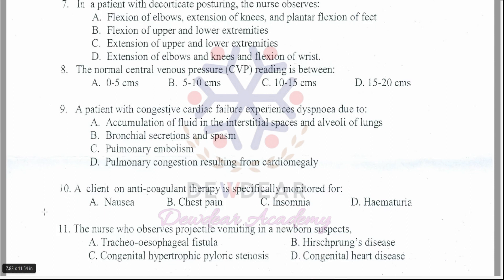Question 10: A client on anticoagulant therapy is specifically monitored for? Options: nausea, chest pain, insomnia, hematuria. The correct answer is option D — hematuria.